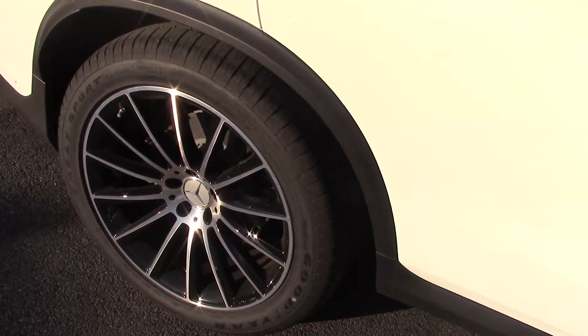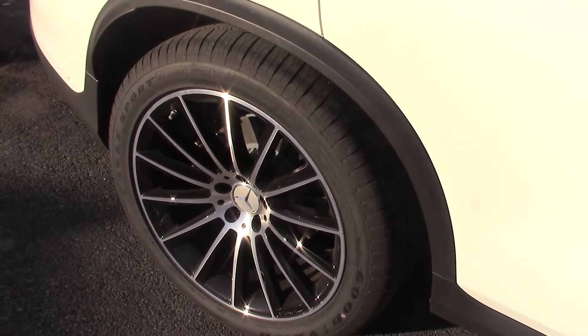The performance tires — these are all-seasons, but they stick really well. So this car has terrific stopping distances, not to mention what this all does for handling as well.